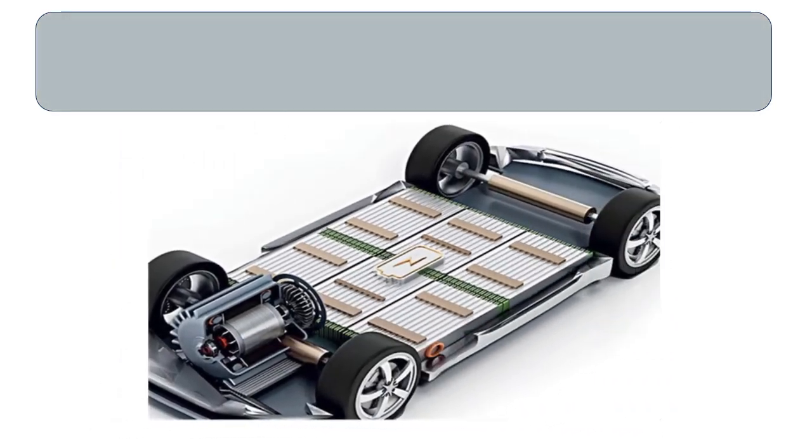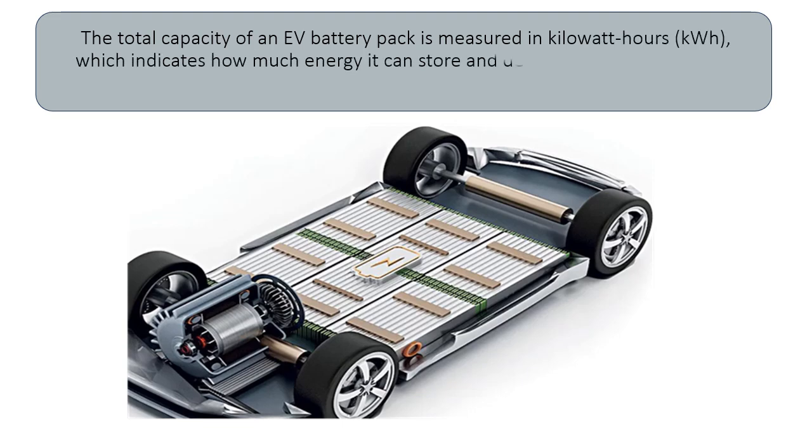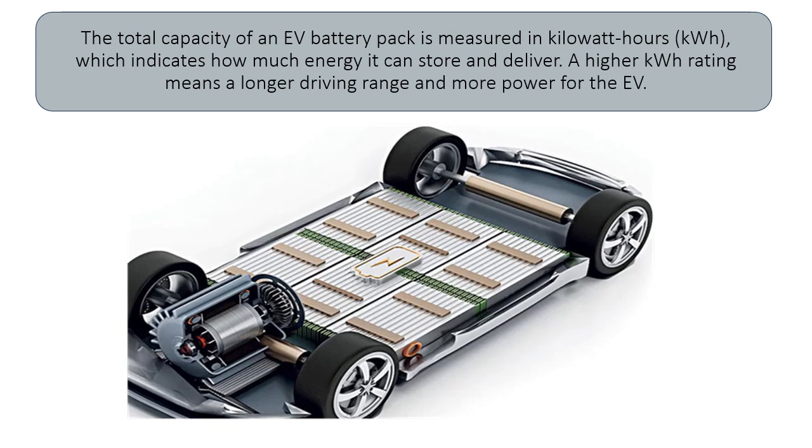The total capacity of an EV battery pack is measured in kWh, which indicates how much energy it can store and deliver. A higher kWh rating means a longer driving range and more power for the EV.